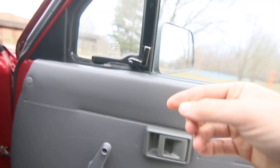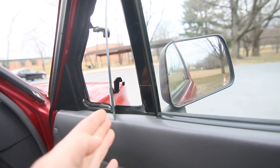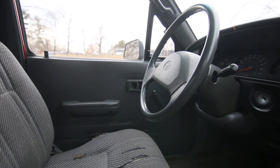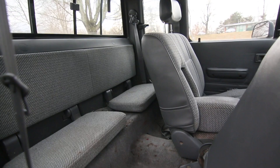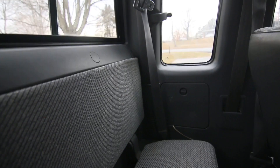Even the windows are mechanical. You push this in and then you can flip it like this and the wind will just hit you. People don't buy this for the creature comforts — there's no airbags at all, not even on the driver's side. It's got a big eight-ball stick shift. Here's the four-wheel drive: high four, high two, low four, and neutral. I usually put it on two-wheel drive.